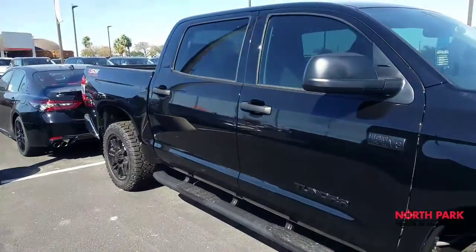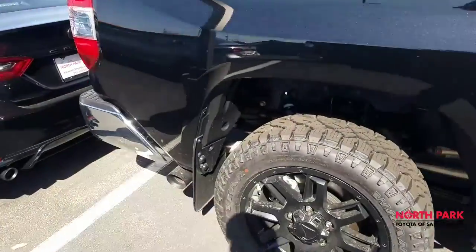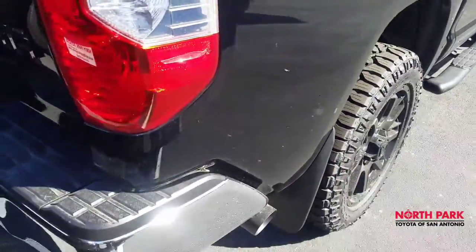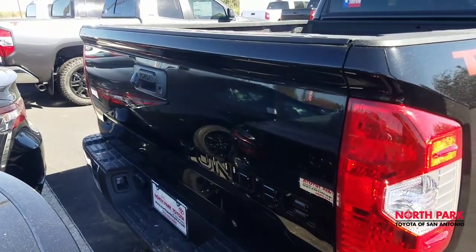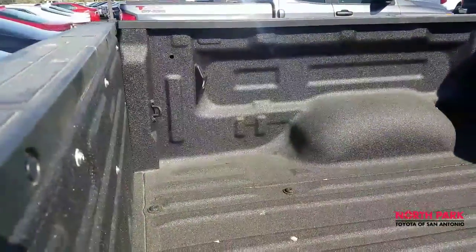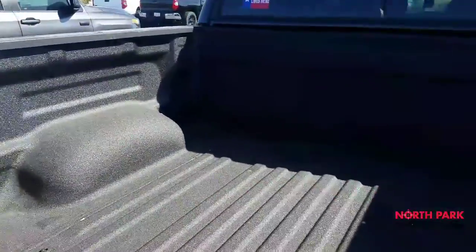It's already tinted, as you can see. It does have a bed liner here as well. Mud guards, blackout tube, exhaust tip, and standard spring-loaded tailgate with a locking mechanism, and you've got a bed light here on the rear of your tailgate.